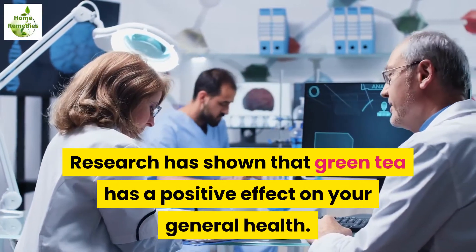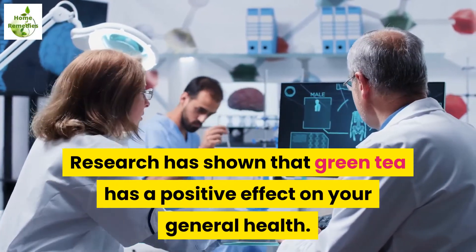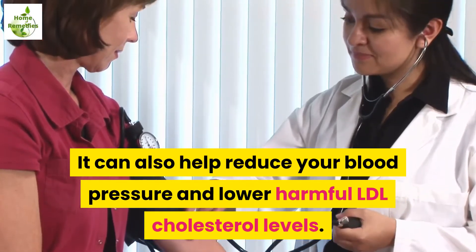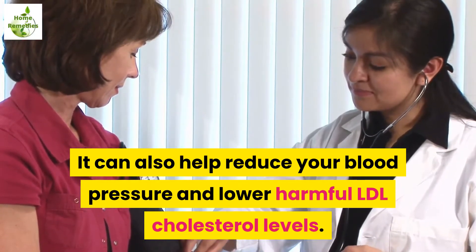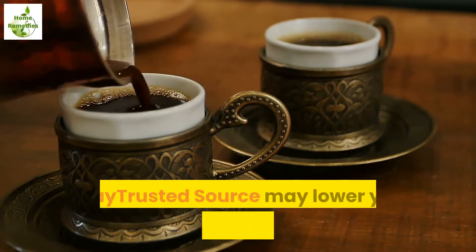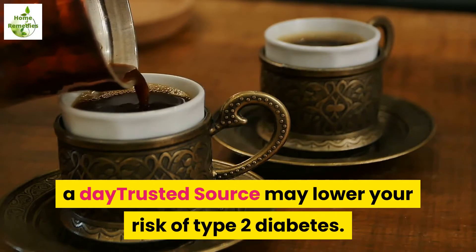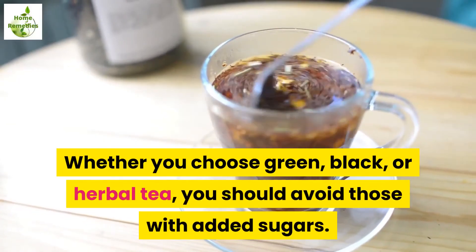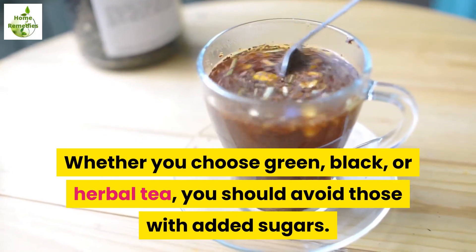2. Tea. Research has shown that green tea has a positive effect on your general health. It can also help reduce your blood pressure and lower harmful LDL cholesterol levels. Some research suggests that drinking up to 6 cups (1.42L) a day may lower your risk of type 2 diabetes. Whether you choose green, black, or herbal tea, you should avoid those with added sugars.